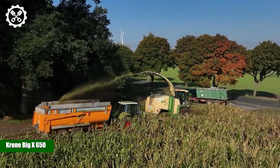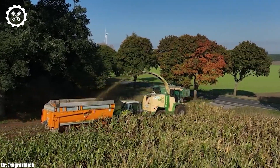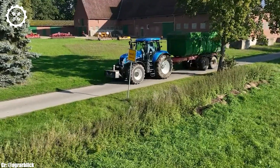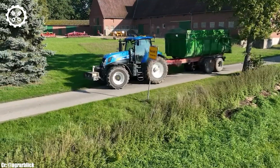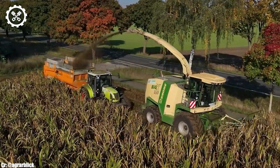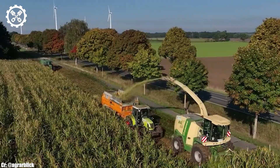Krone Big X650. The Krone Big X650 is a formidable machine that stands at the pinnacle of modern agricultural technology. With its powerful engine and cutting-edge design, it has revolutionized the world of harvesting.